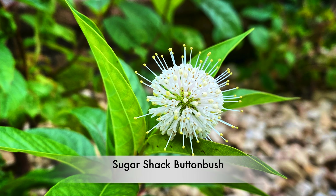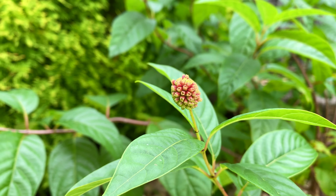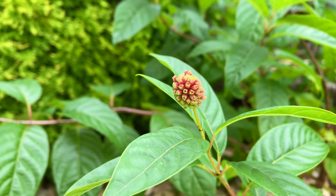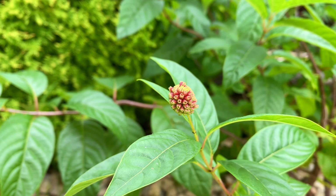And this is a buttonbush flower from the Sugar Shack Buttonbush. Already it's turning into a little fruit that's going to become a seed pod. These are brand new plants I planted this year in a garden we're still working on, but I got my first blossom.